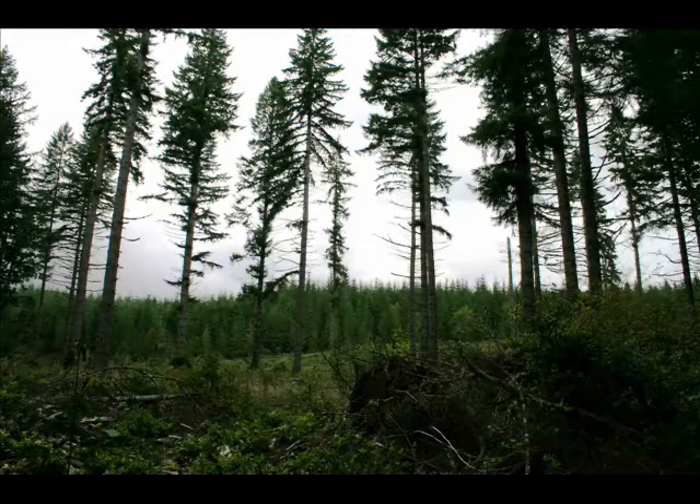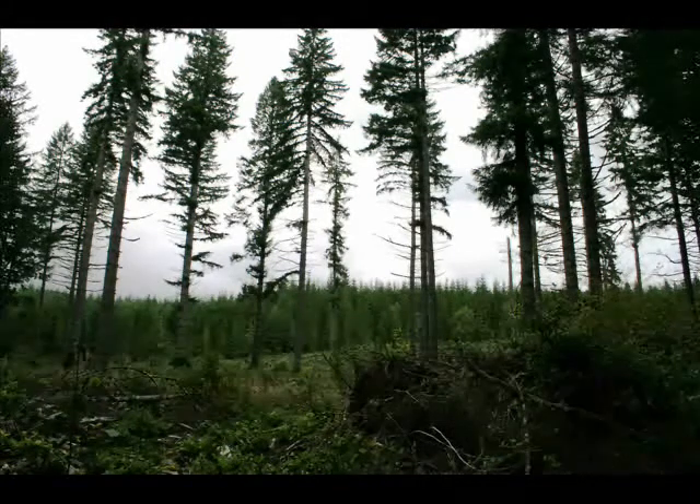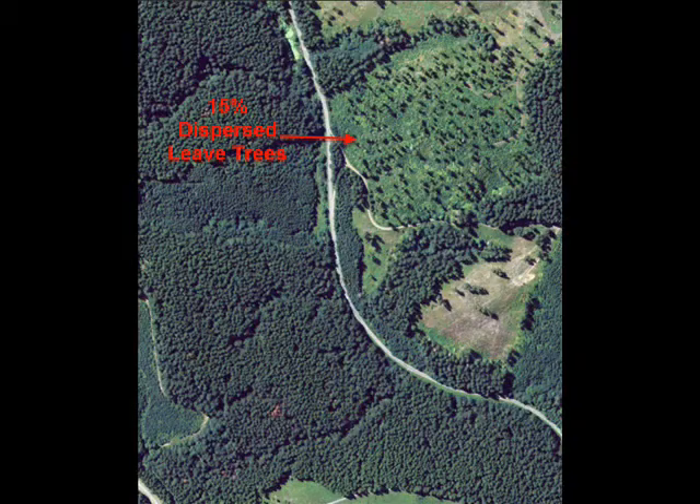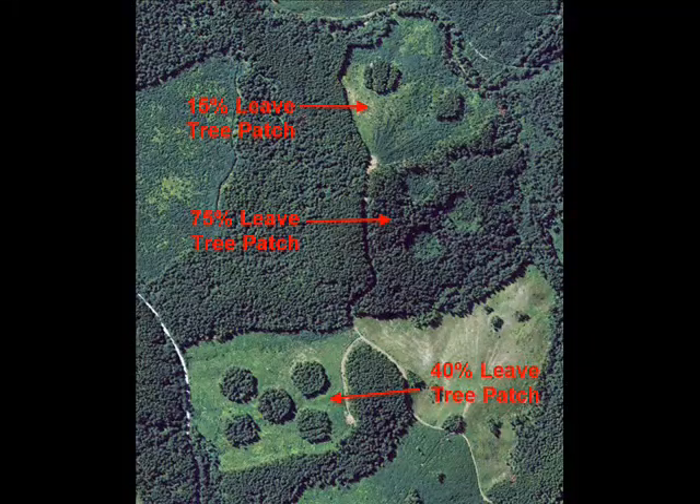Starting with forests of the same basic structure, harvests retain either 15%, 40%, or 75% of the forest on the sites. Three sites have trees left in an evenly dispersed pattern and three sites have trees in large circular patches.